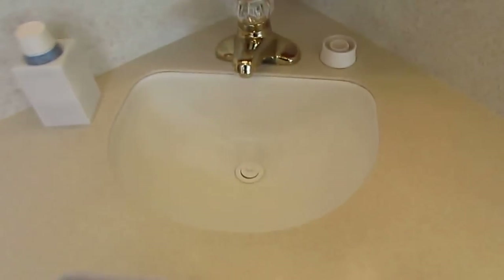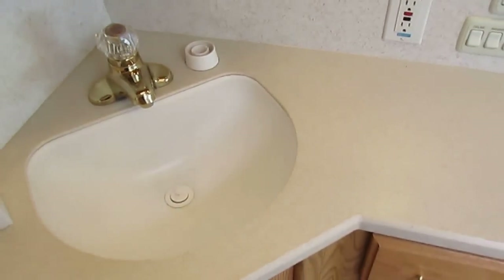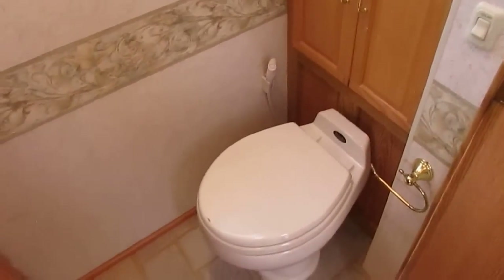Corian countertops in the bathroom area. Seamless sink, ceramic tile floor. It's got the glass surround shower and a skylight. No signs of leaks or leak damage anywhere — and this is a Winnebago, they don't leak like other brands do. Upgrade Sealand porcelain RV toilet. Plenty of lighting here, plenty of storage.